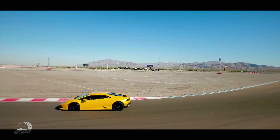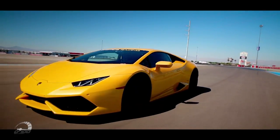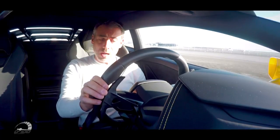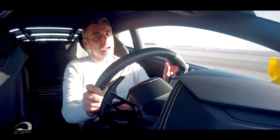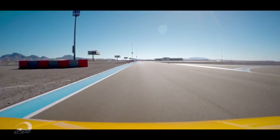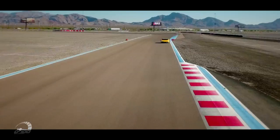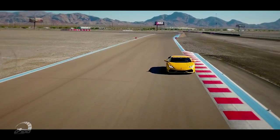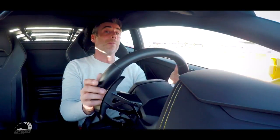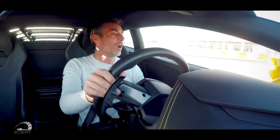En mode Strada, on roule tranquille avec une consommation de 12 litres au 100. Mais si je descends sur le mode Sport et le mode Corsa, c'est pas la même — on va monter jusqu'à 44 litres au 100. Elle fait quand même 4,38 m de long et 1,90 m de large, pour un poids de 1 420 kg.